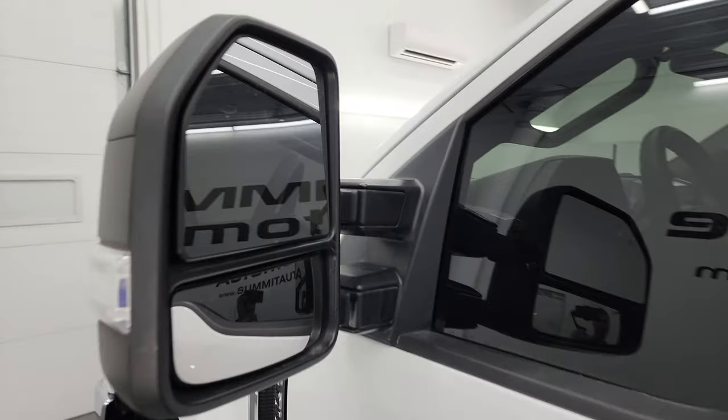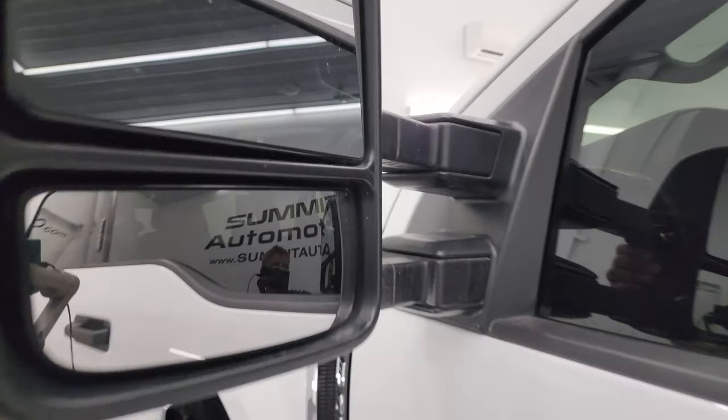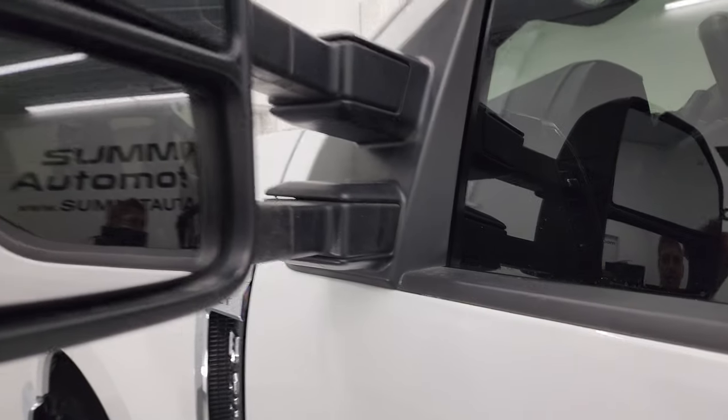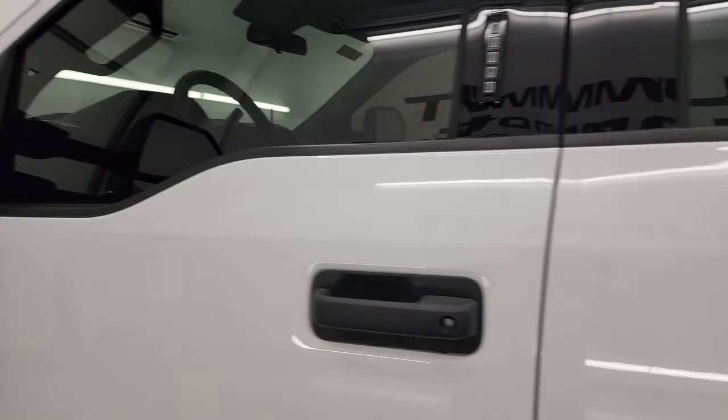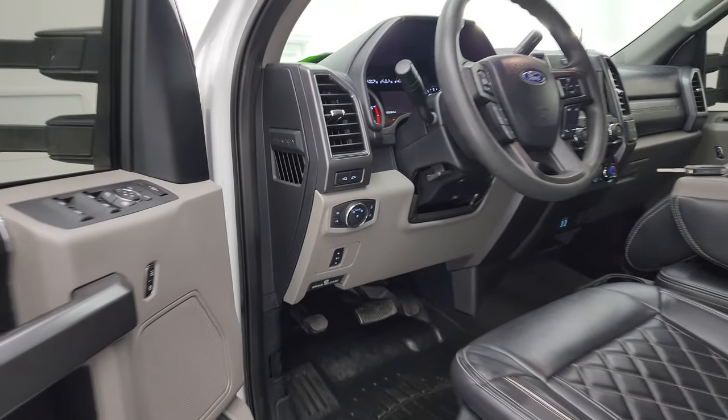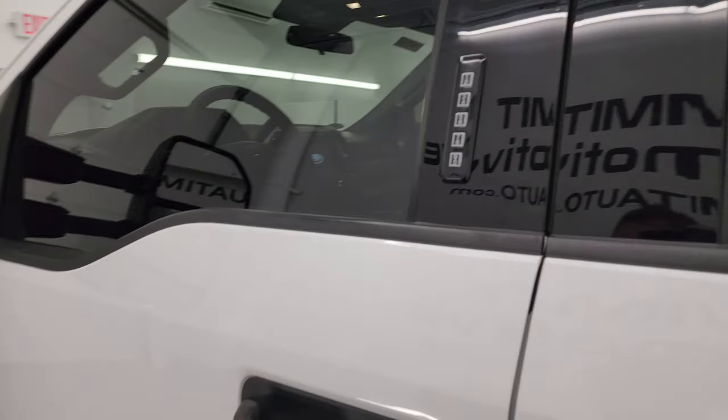It does come with the telescopic tow mirrors — they're heated with built-in directional signals. They telescope out and fold in. They are actually the power scope mirrors — I'll show you how that works.